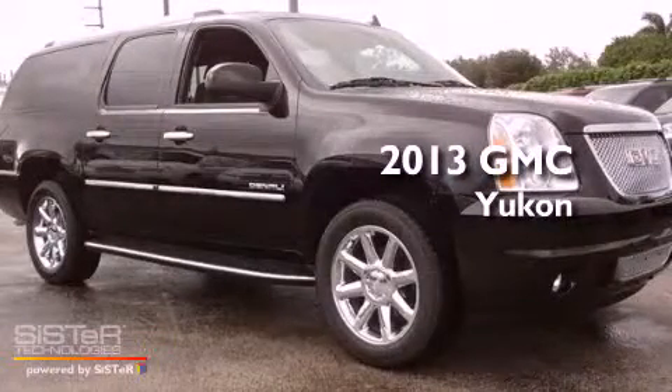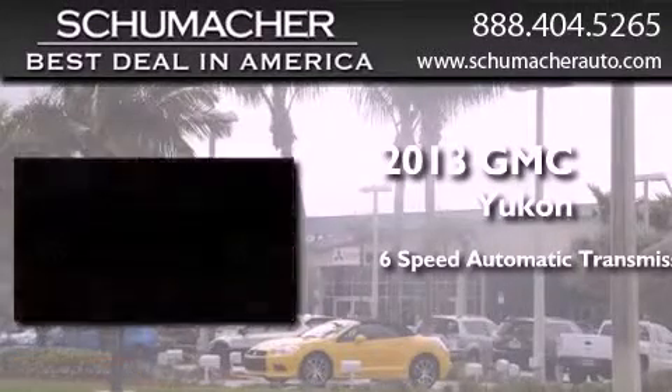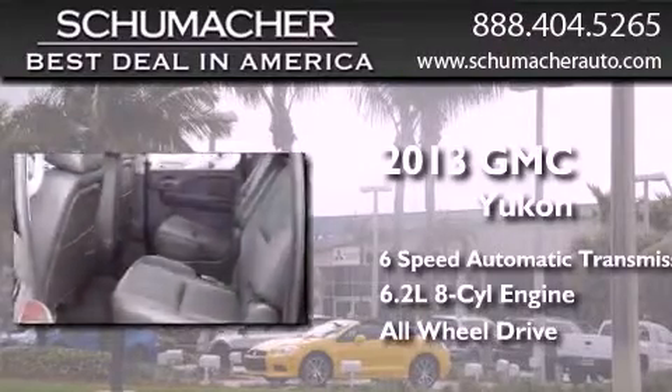This is a brand new 2013 GMC Yukon. This SUV has a 6-speed automatic transmission, a 6.2-liter V8, and the added safety and control of all-wheel drive.